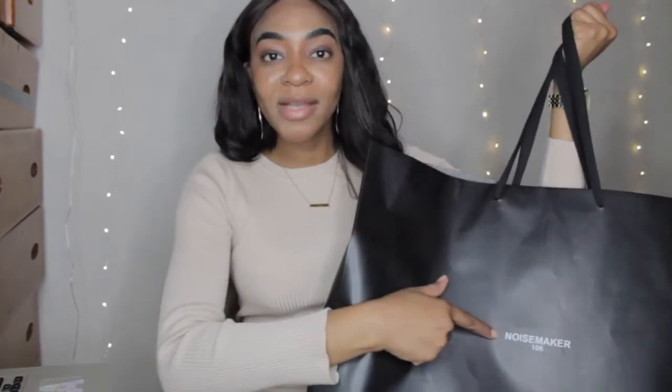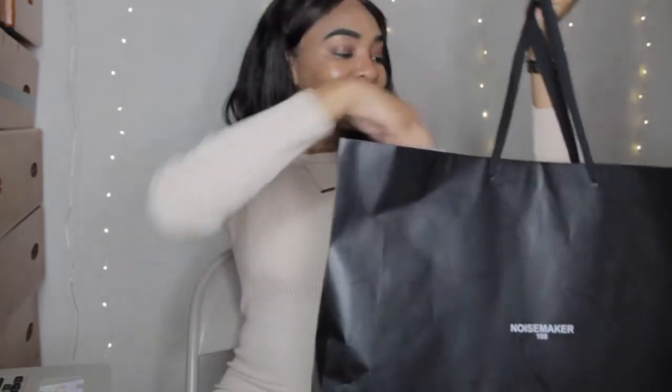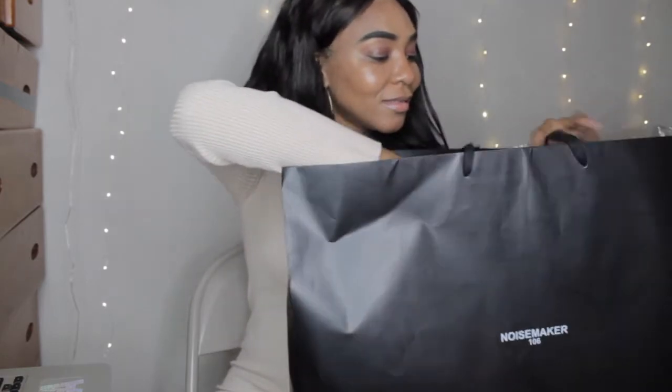It comes in a very stylish bag — I got this bag when I bought the item at the store. It's very sophisticated looking and has the Noisemaker logo on it. Now I'm going to open the bag so you guys can see what I got. Here we go.